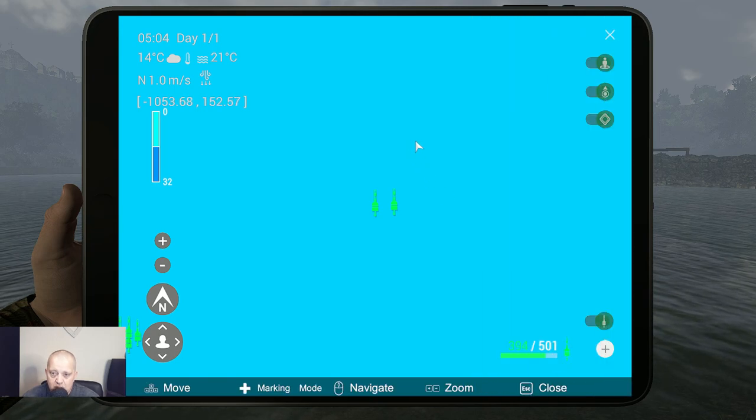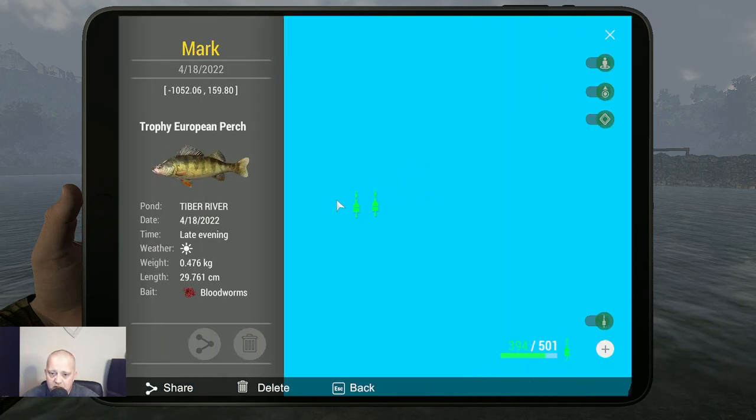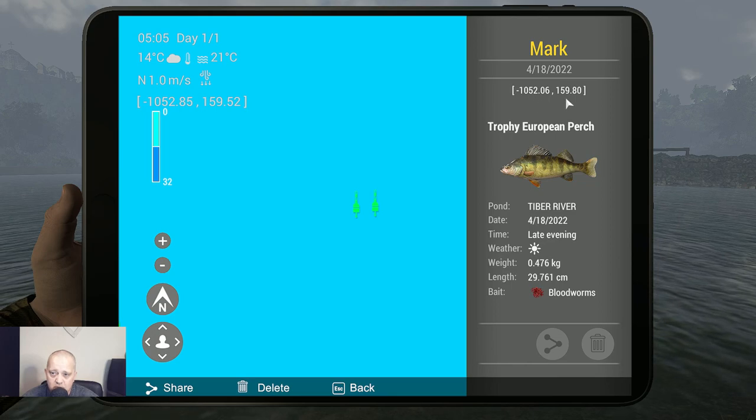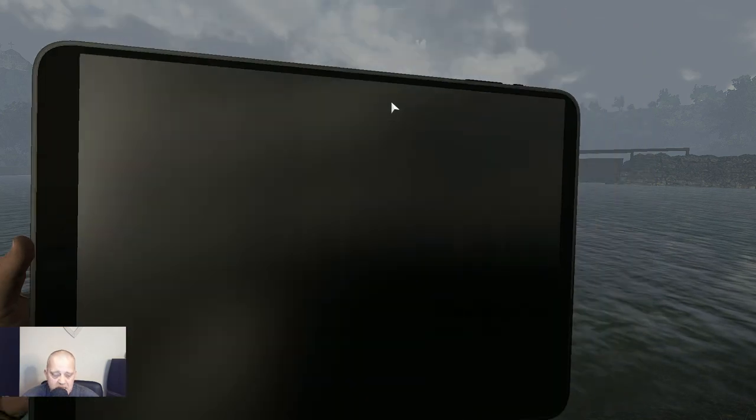This is the trophy one — not even half a kilo. The trophy marker is at 1052, minus 159. The unique is at 1052, minus 159.8 — so they're very close to each other, not far away at all.